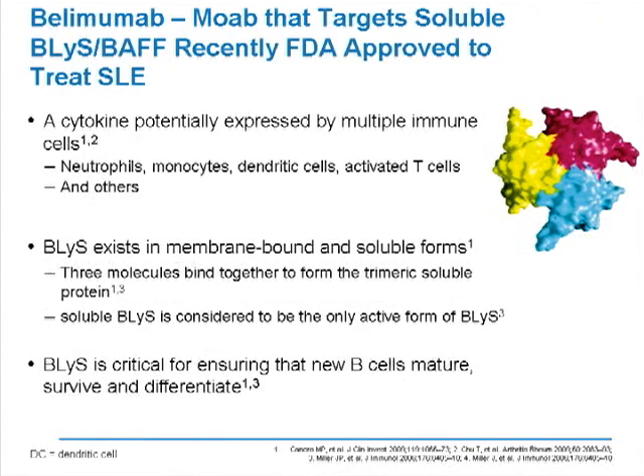Now we shift to belimumab — a very exciting agent that targets soluble BLIS. It was recently approved for the treatment of lupus, the first new agent approved in almost 50 years, and the only agent approved based on randomized controlled trials. Belimumab targets a cytokine expressed by multiple immune cells that is constitutively expressed and necessary for survival and maturation of B cells, but higher levels can be produced by activated neutrophils, monocytes, dendritic cells, and other cells. The factor exists as both a membrane form and a soluble form; three molecules form a trimer, which is the active form that engages the receptor. Belimumab was developed to target only the soluble trimer form, providing specificity when excess survival factor is produced in inflammatory states.